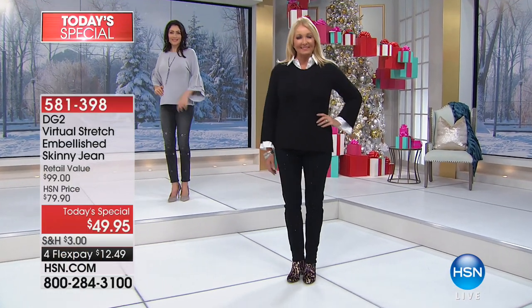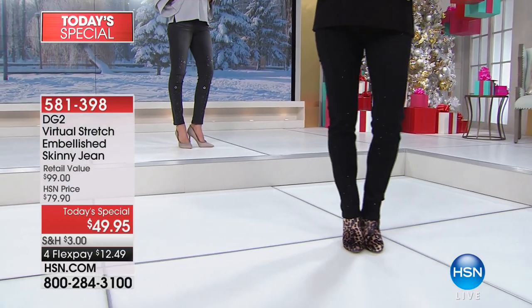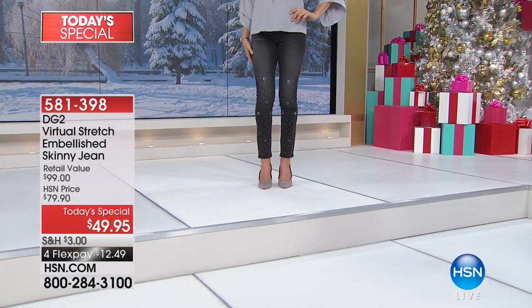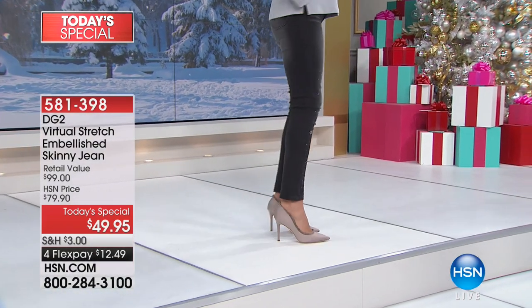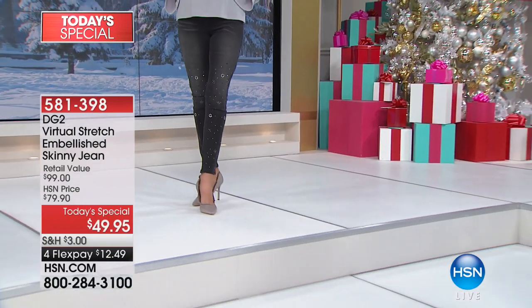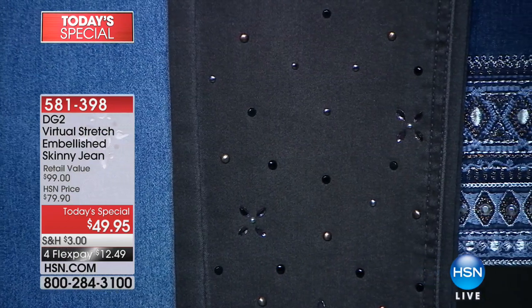Here it is, while we have them — the DG2, today's special with Virtual Stretch, the embellished skinny jeans. So many of you are picking up a couple in different colors because the personality is so distinct of each one. It's $49 for today only, over $32,000 already selected, and it's four monthly payments. So here are the colors.